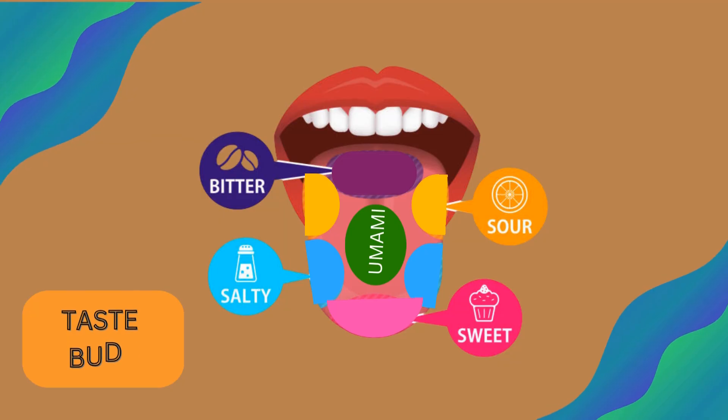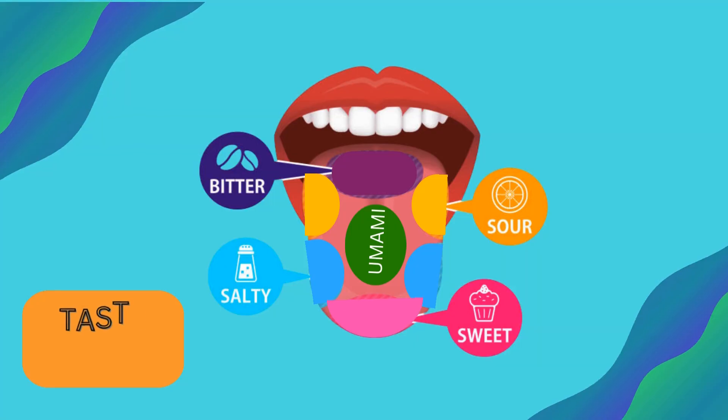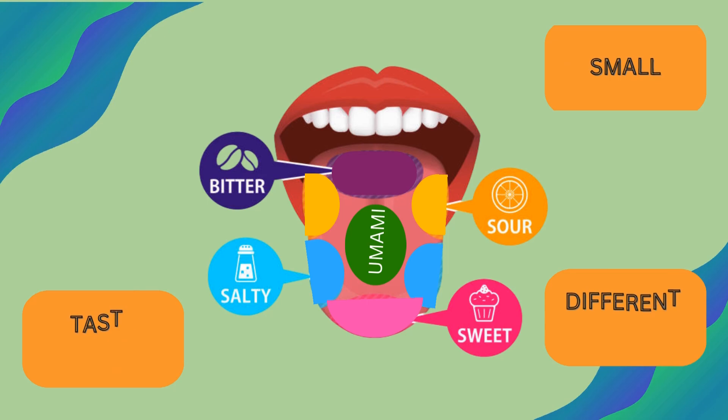Did you know? Our tongue has tiny helpers called taste buds. They are small, but they can tell us different tastes.